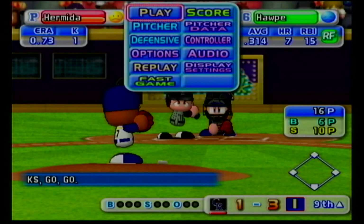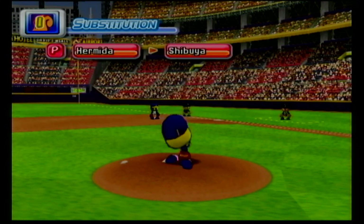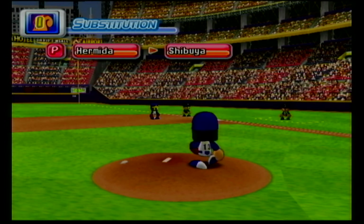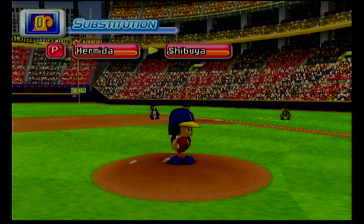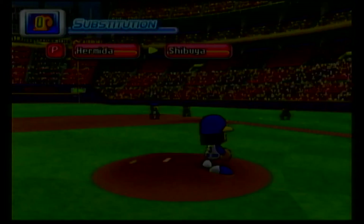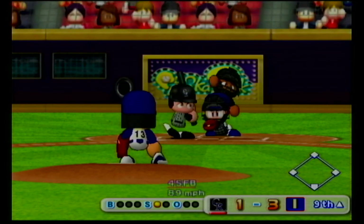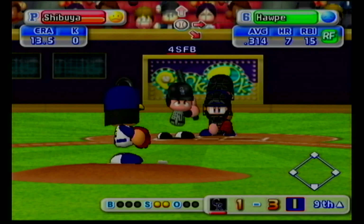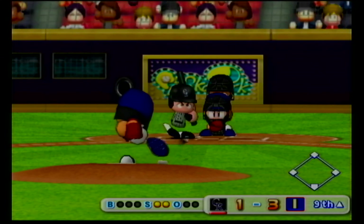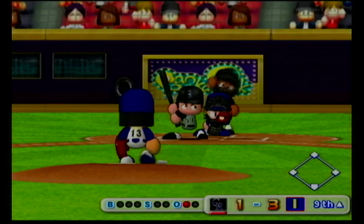We are here in the ninth inning. Brad Hopp has been in top form this season — seven homers in April. Timeout — Indianapolis are putting in a new pitcher. Shibuya — here's another pitching change, number 13. Foul ball. Pitch is out in this situation. Swings and misses — he's gone.